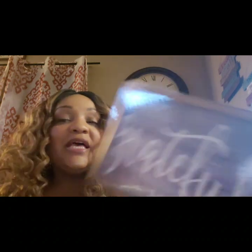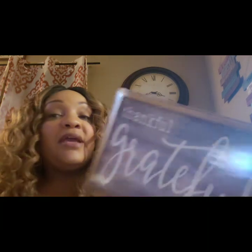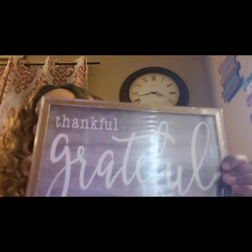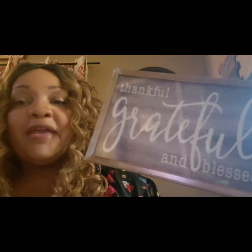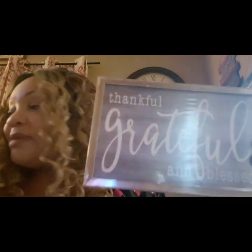This sign — I think I bought this and exchanged it before, but I really like it. It says 'thankful, grateful, and blessed' and it's gray. My bedroom is gray and silver, so what I'm going to do is see if I can spray paint the frame — I'm pretty sure I can — and I would love to hang this in my bedroom.